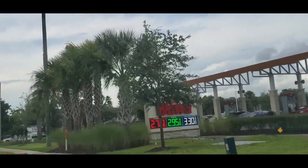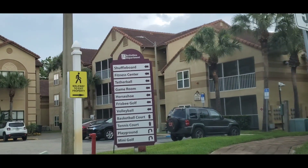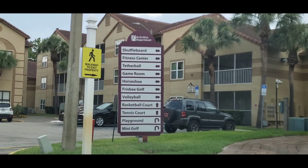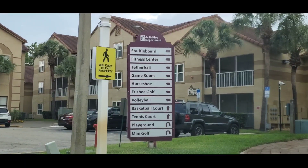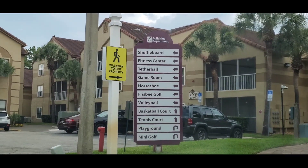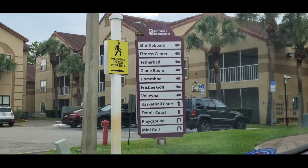And within a mile or two mile radius, you have just about everything. On the entryway it says Shuffleboard, Fitness Center, Tetherball, Game Room, Horseshoes, Frisbee Golf, Volleyball, Basketball Court, Tennis Court, Playground. Jaden, they have mini golf — putt-putt golf!